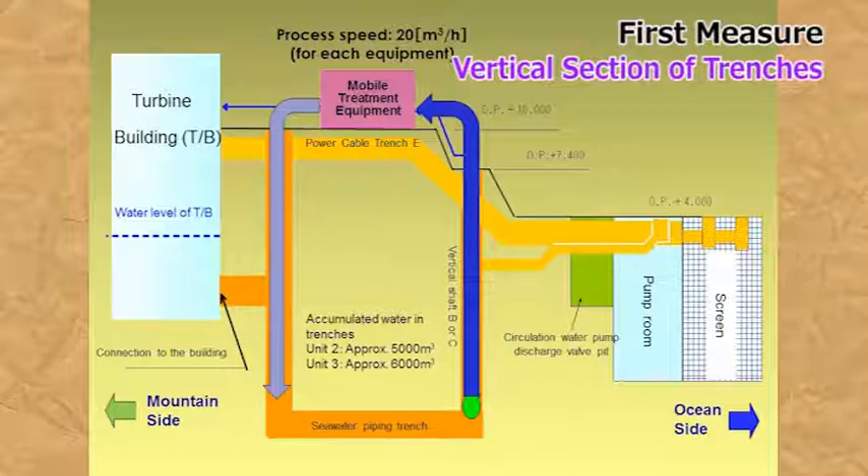This mobile contaminated water purification system mainly removes cesium. Removal of cesium, which accounts for approximately half of the contaminating material and which emits strong gamma radiation, can reduce risks such as the risk of radiation exposure from the accumulated water during the work. The treatment capability of the system is 500 tons a day. The purification treatment operation was started on November 14, 2013 for Unit 2, and on November 15 for Unit 3.